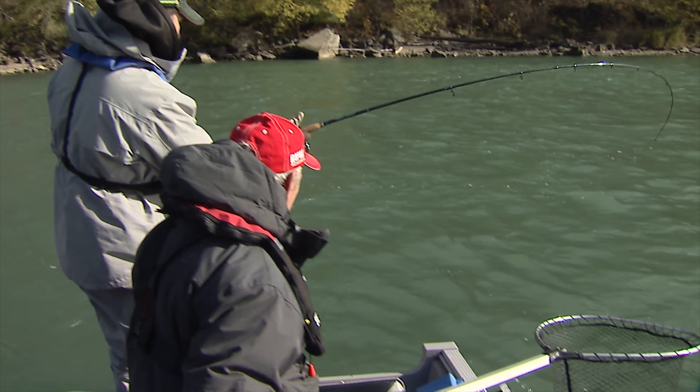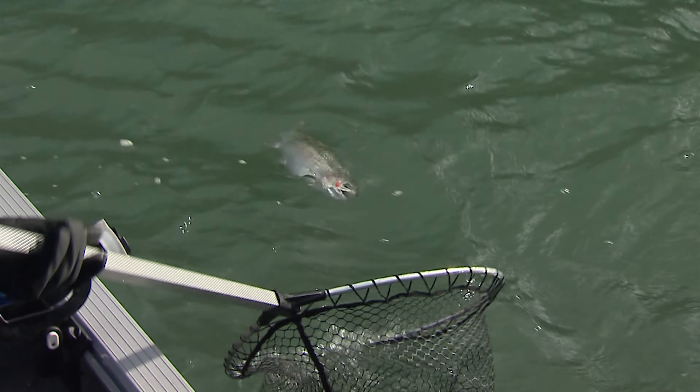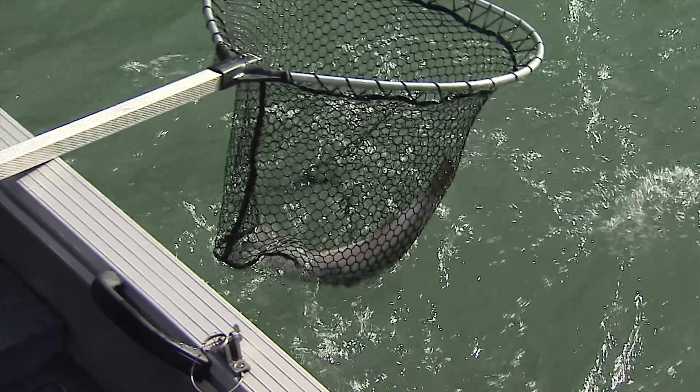Nice chrome color. Beautiful. Just take your time. There we go. Beautiful. Nice female. Silverfish. It's a little guy, but I'll take it. Yeah, it's a little scrappy. I agree. Especially in the fall.